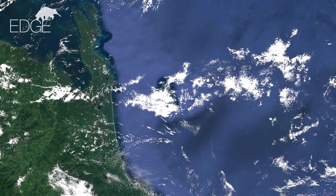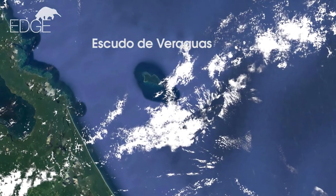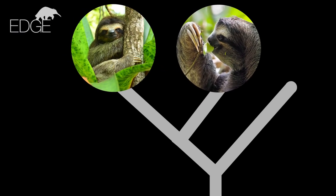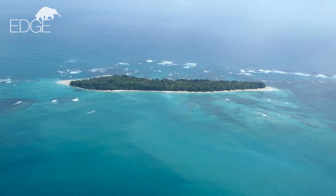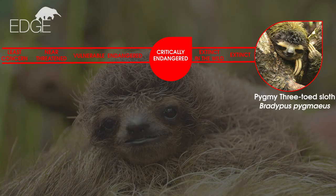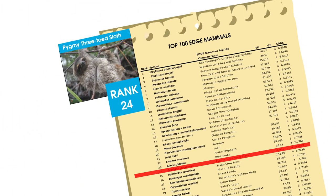It is found only on a tiny island called Escudo de Viraguas, off the coast of mainland Panama. It has been separated from the mainland three-toed sloth species for over 9,000 years, making it evolutionarily distinct. Escudo Island is only 4.3 square kilometres and there are believed to be less than 100 sloths remaining, making it critically endangered. Because it is so unique and so threatened, the Edge of Existence programme highlights the pygmy sloth as a priority species.